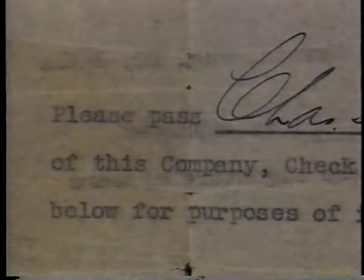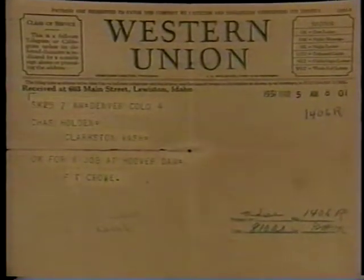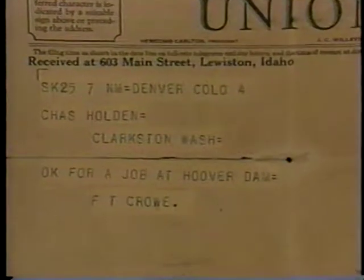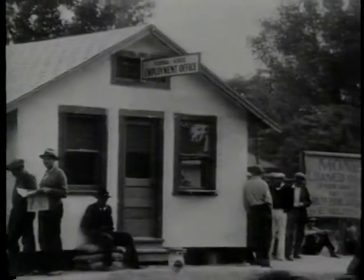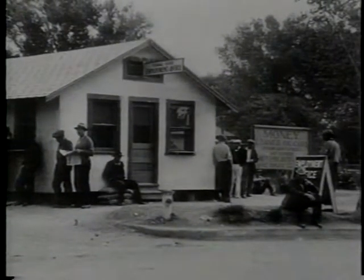Trees and lawns were planted, but this oasis was only for the lucky few who could get jobs. They set up a gate on the highway, and in order to get in you had to be registered with Six Companies and have a pass card signed by Frank Crowe, the general superintendent. Otherwise you couldn't get in. Some people would go in there and sign up under four or five different names, and if a labor job or carpentry position came up, one guy got a job under one of his assumed names and stayed with it all the way through.